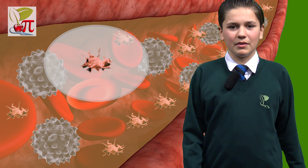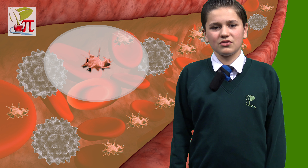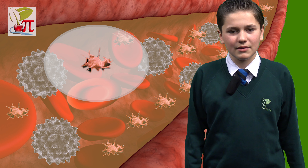Lastly, there are the platelets. These tiny cells trigger the process that causes the blood to clot, helping to stop any bleeding if you are injured.